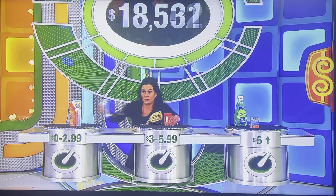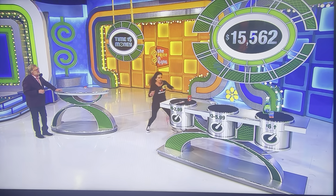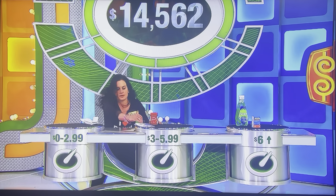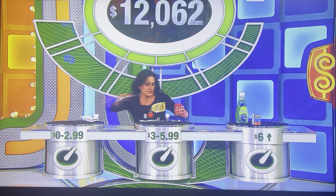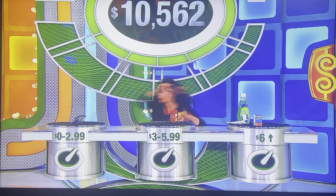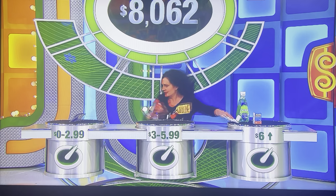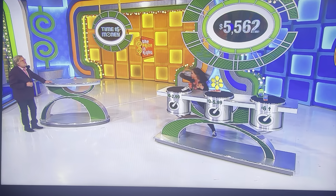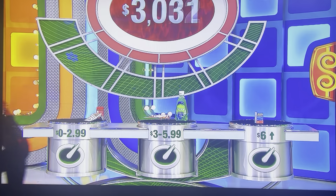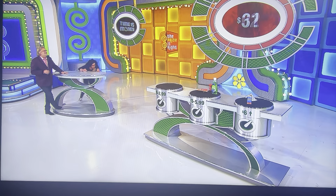18,000, 17,000, 16,000, 15,000, 14,000, 13,000, 12,000, 11,000, 10,000, 9,000, 8,000, 7,000, 6,000, 5,000, 4,000, 3,000, 2,000, 1,000, a couple hundred bucks. No!